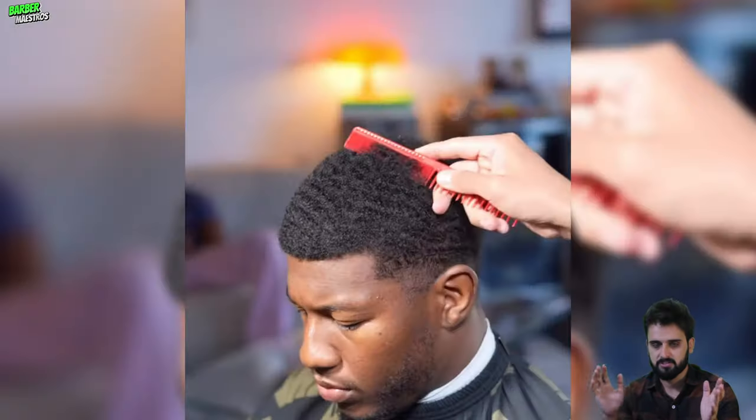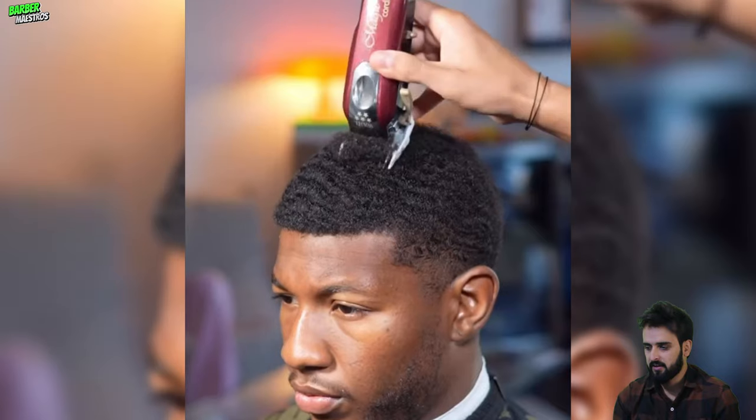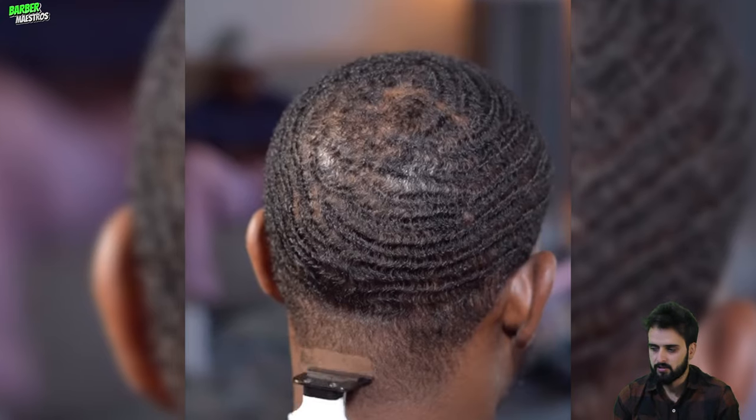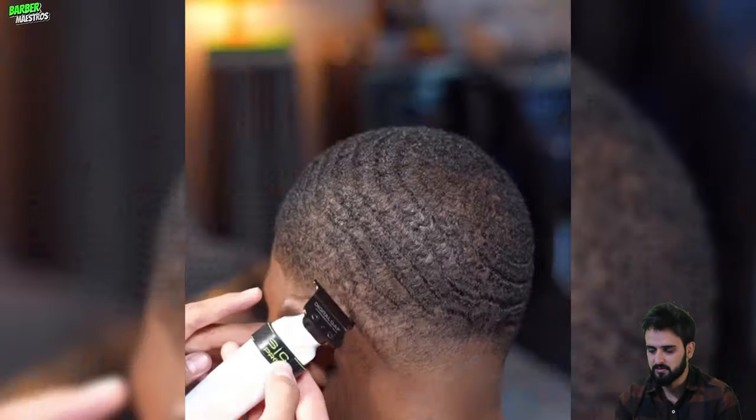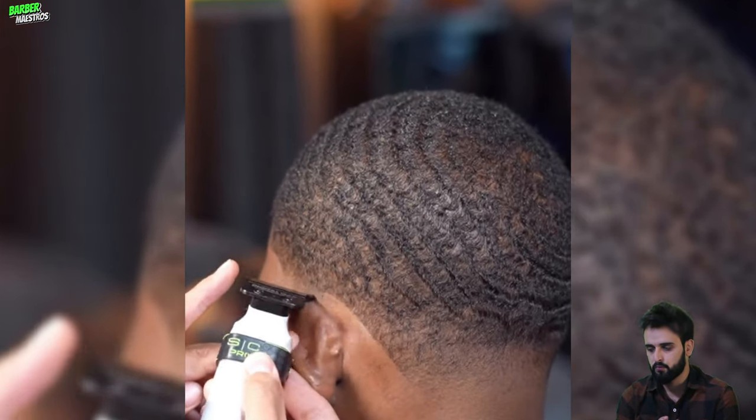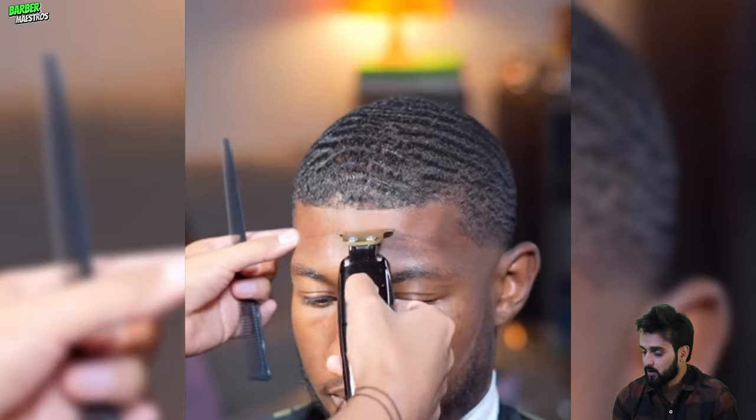Anyway, we have another major chops transformation and this is going to be better than ever. We are moving to another one, and this is going to be the most beautiful type of fade with 360 waves. This guy luckily has the most beautiful 360 waves — just look at this one.